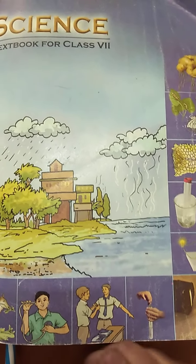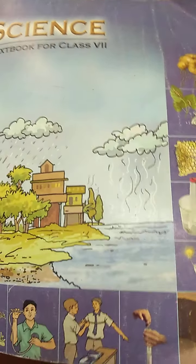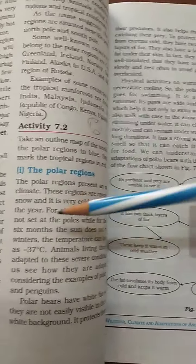Hello children, today we will be doing the 7th chapter itself. We will continue with the polar regions. So, adaptations of animals in the polar regions.